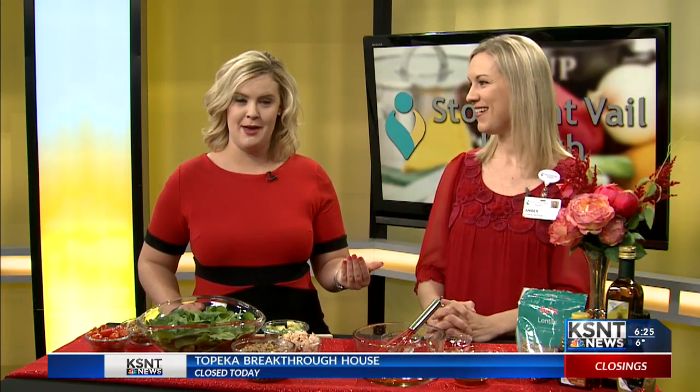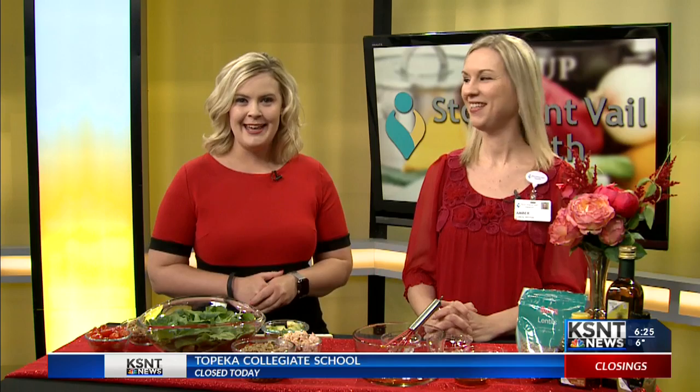Good morning and welcome back to KSNT News on your Friday morning. This month is American Heart Awareness Month and Heart Health Awareness. This morning, it's my pleasure to have Stormont Vale Dietitian Amber Groling back in the studio.